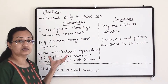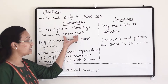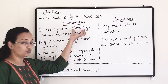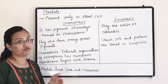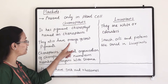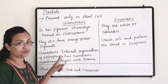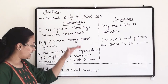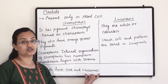Chromoplasts are colored pigments and contain a pigment named chloroplast. Chloroplast contains chlorophyll, which is a green color pigment responsible for photosynthesis in the plant. Other than green, they also have orange and yellow color pigments. Plastids are only found in plant cells and have their own DNA and ribosomes.